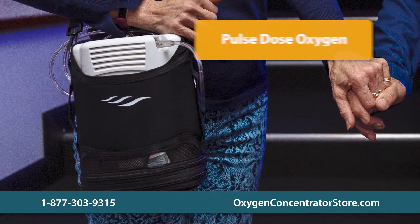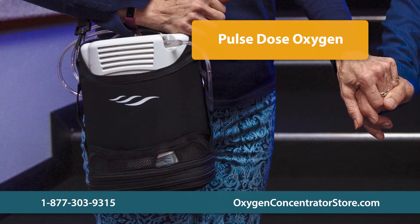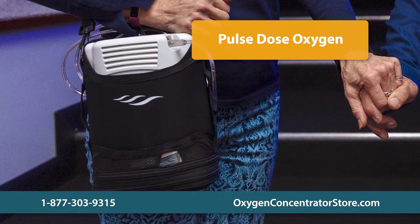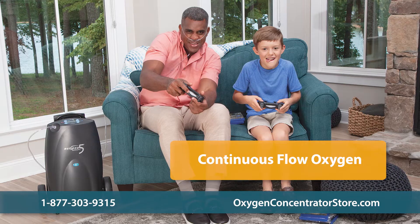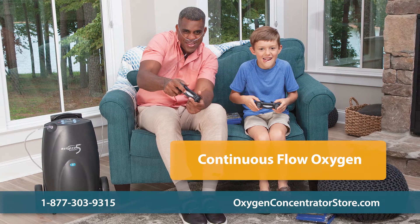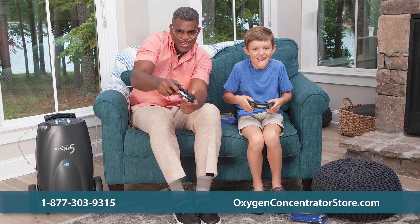You might have heard about something called Pulse Dose Oxygen. This newer oxygen therapy technology delivers oxygen through your cannula only when you breathe in. Continuous flow oxygen, however, is constantly flowing through the tubes. We recommend talking to your doctor about which dosing technology is right for you.